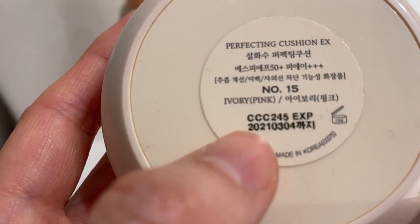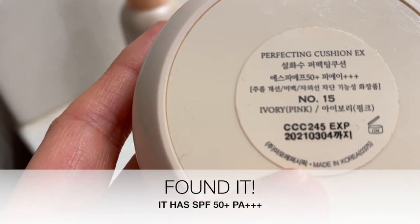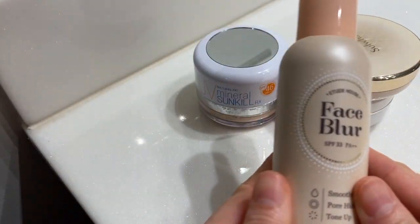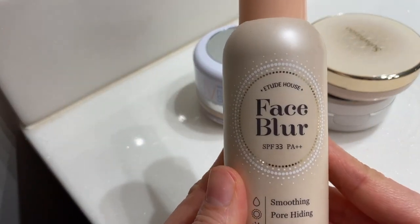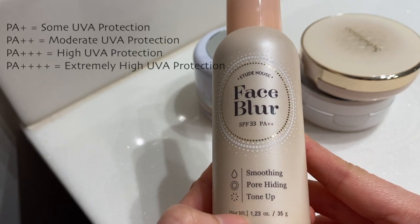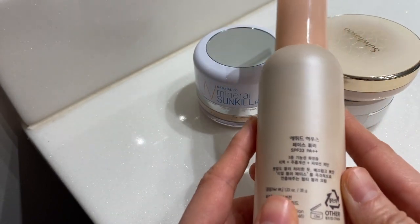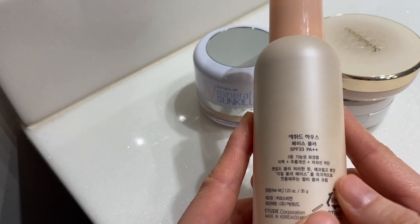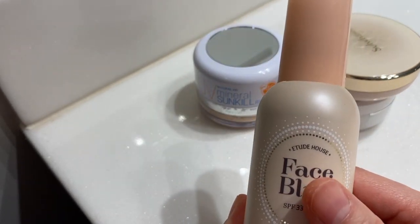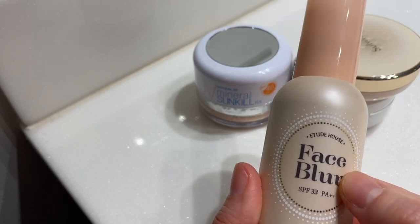It has SPF as well but it doesn't say how much — I'll check and put it in the description below. So this one — I love this one. Face Blur from Etude House, SPF 33, smoothing pore-hiding tone-up. I love this. I got this randomly looking online; I'd bought stuff from Etude House before and it was fine.